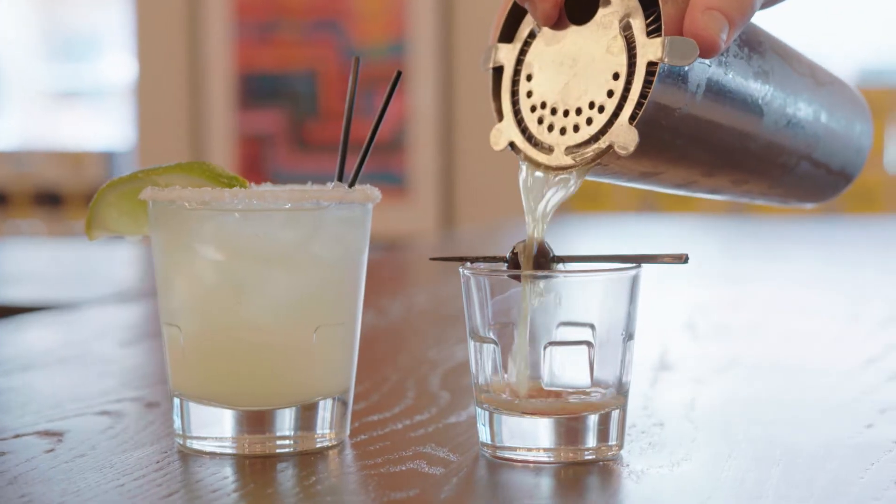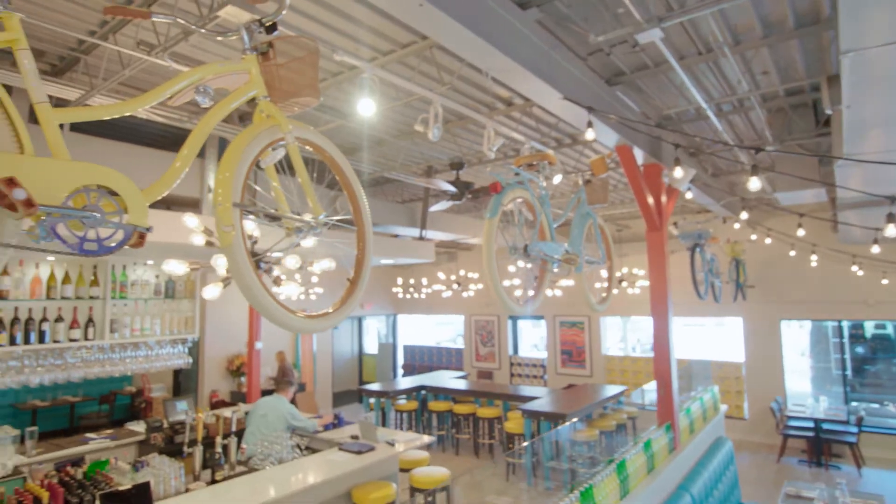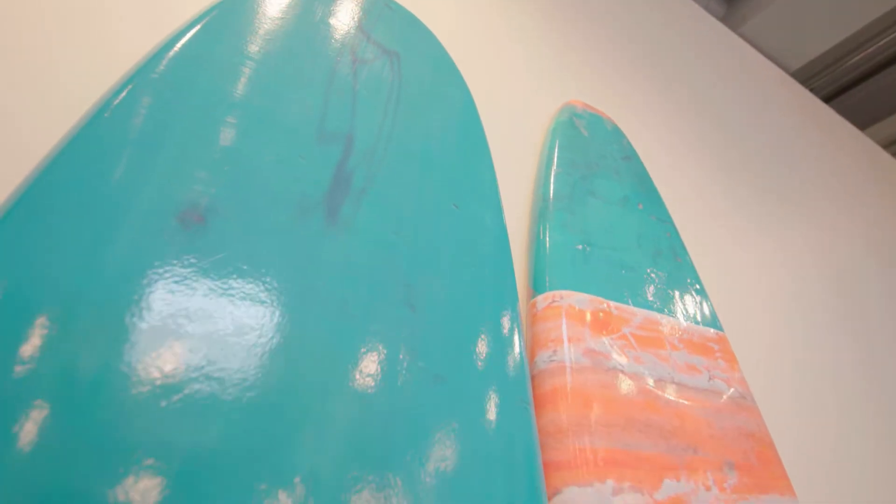It's 5 o'clock at Baja House all the time. I mean, that's what brand is, right? Life is always good at the beach.